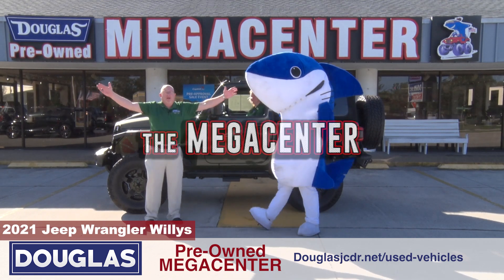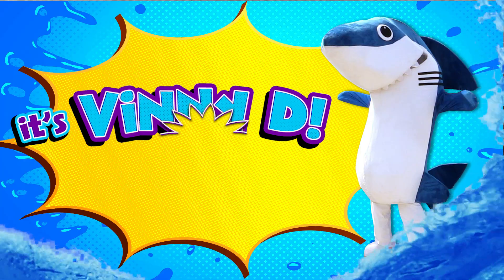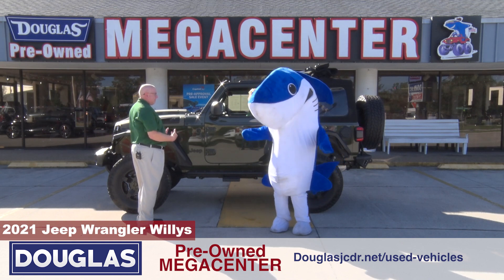It's one-of-a-kind regular time at Dimeca Center! Hey Vinny D, look at this! Look how nice Jade looks in this Willys.